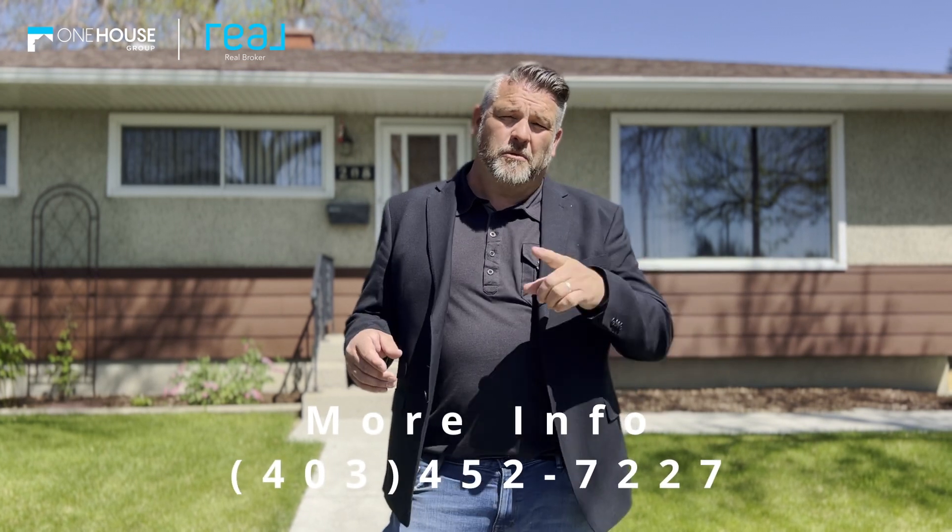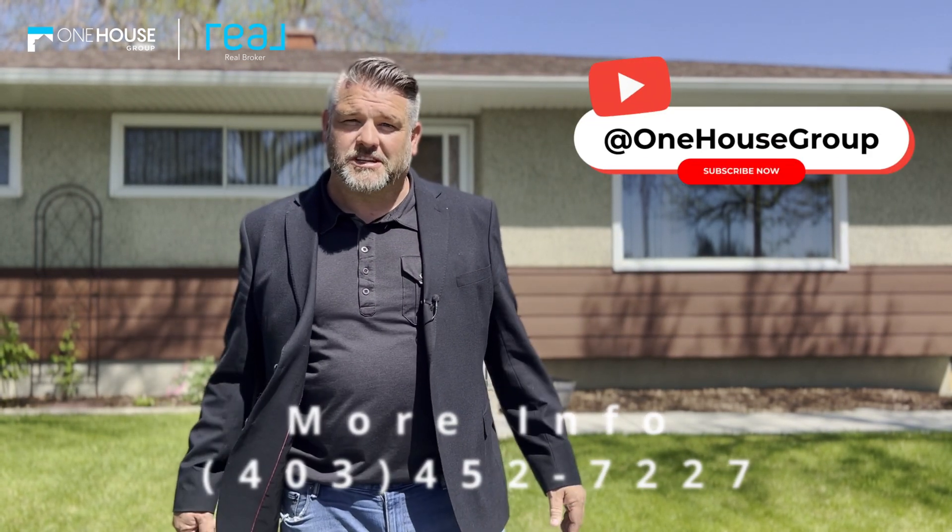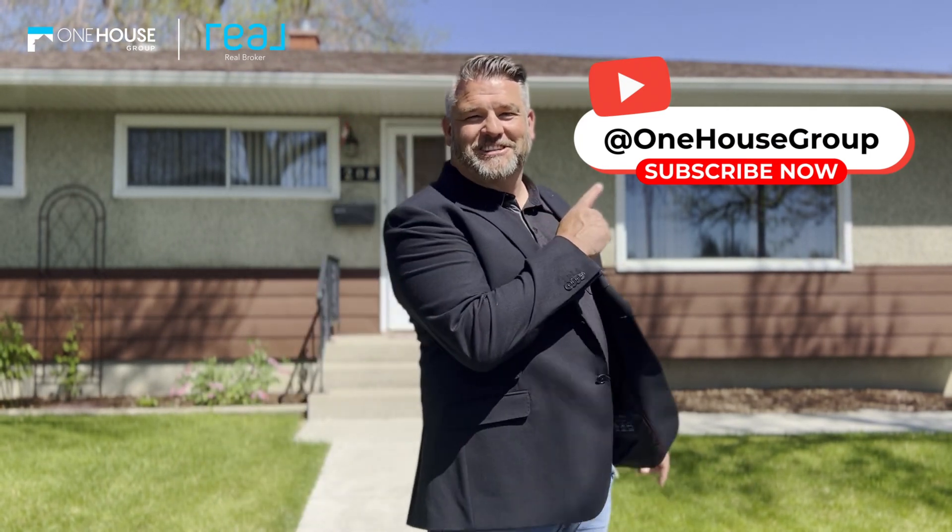Thanks so much for doing the tour. If you want more information, give us a shout at 403-452-7227. And as always, if you like this video, don't forget to subscribe.